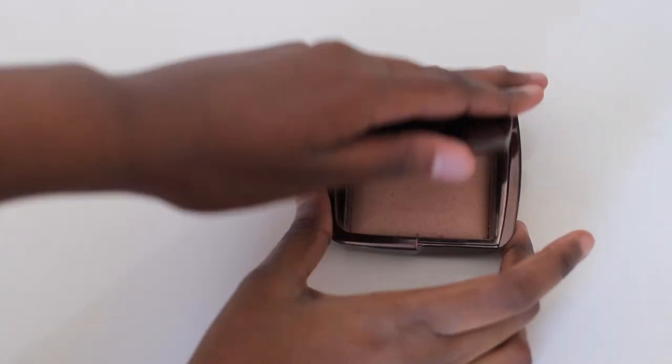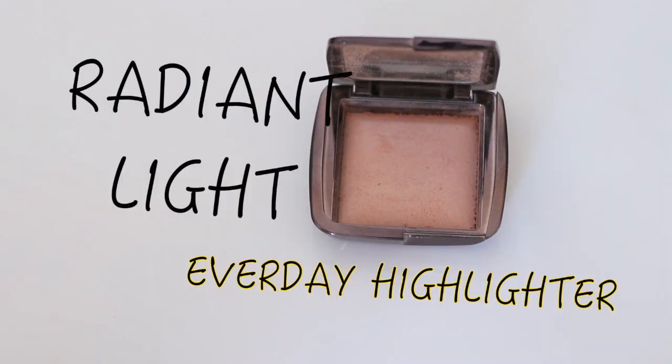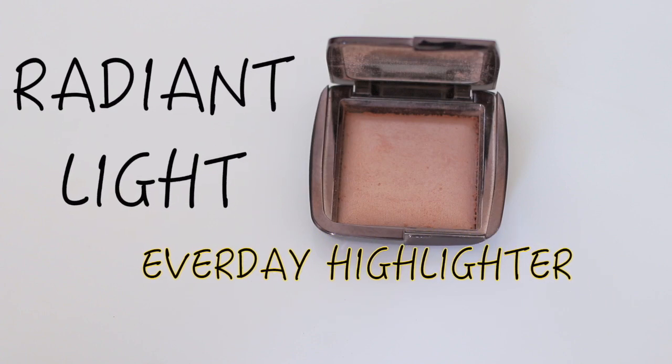For highlighter, I picked the Hourglass Ambient Lighting Powder in Radiant Light. I wear this literally every morning and I absolutely love it. It's a powder highlight so it's super easy for beginners to apply. It looks super natural and it makes your skin look healthy.